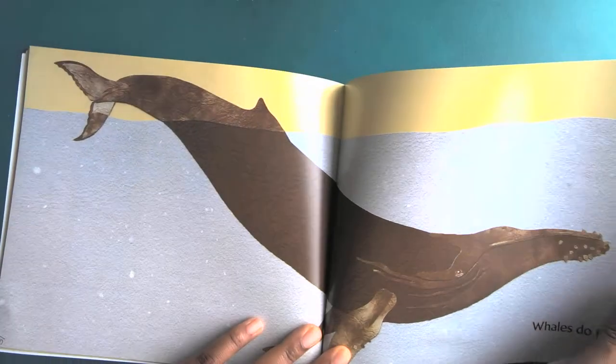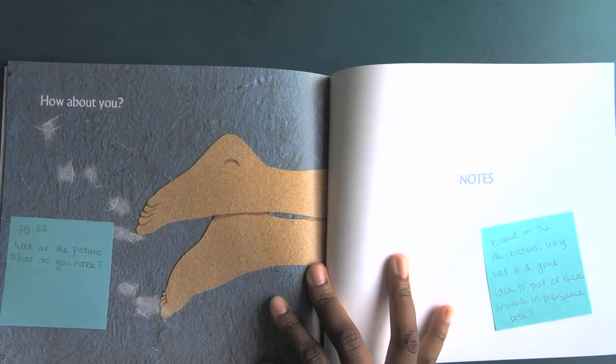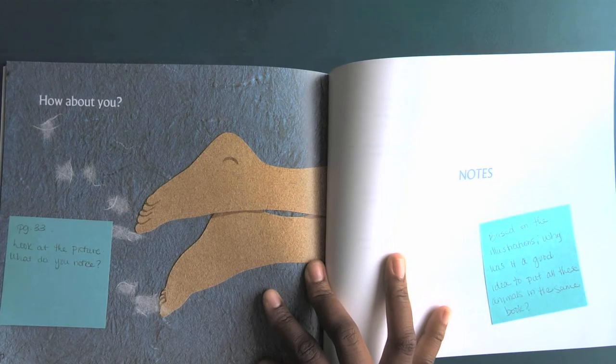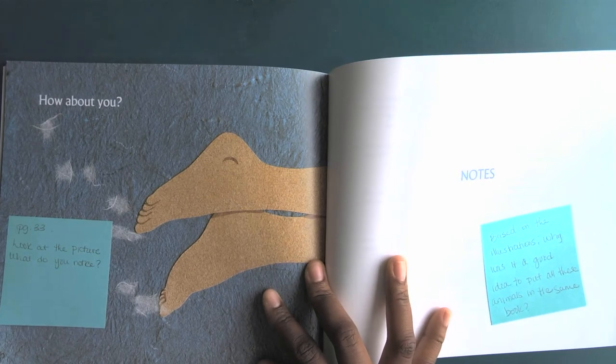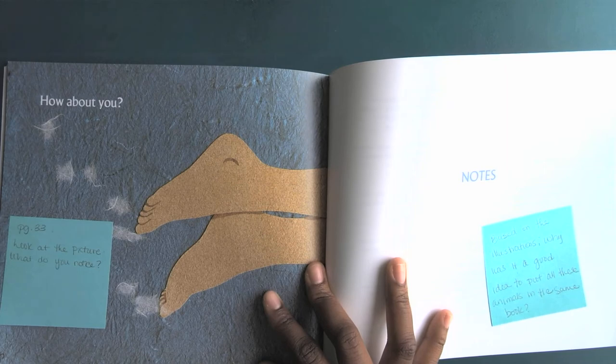Whales do too. How about you? What do you notice on this picture? How is the way that you move in the water the same as some of the animals in the book? And how is the way different from the animals?